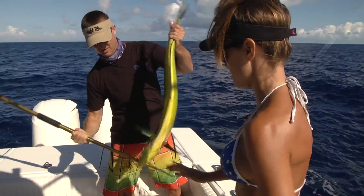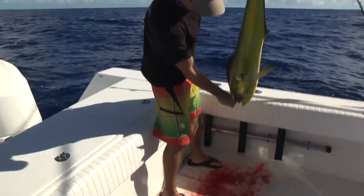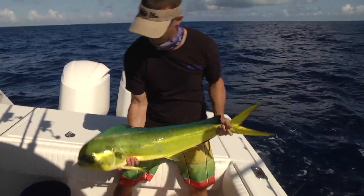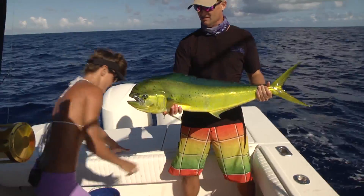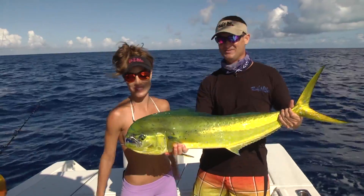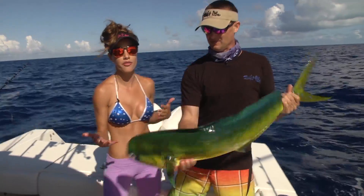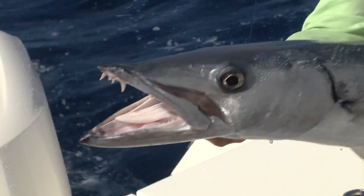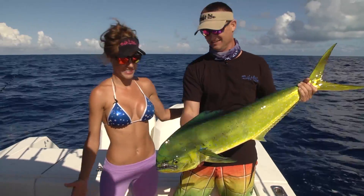I'm going to pull the hook out — watch out. That's a nice fish. There you go, Louisa. Super excited. Wahoo fishing and pulling in dolphins — not bad, really nice. We went out the other day and it was super rough. We got a few barracuda but couldn't get the wahoo and had to go back in. Now it's gorgeous out and we got a nice dolphin. Great start to the morning, awesome day.